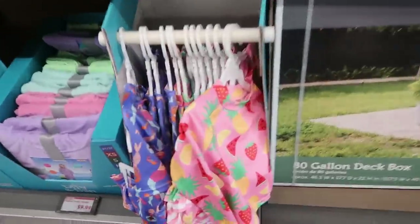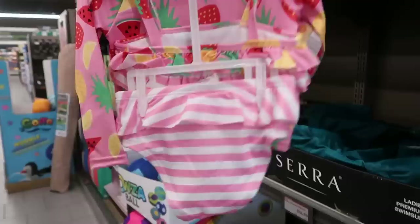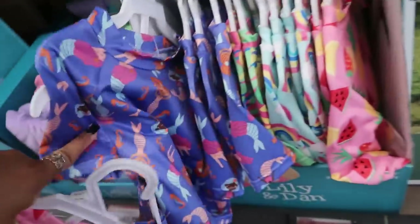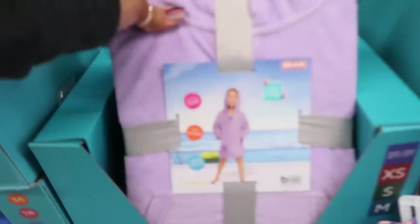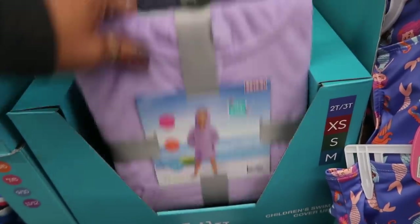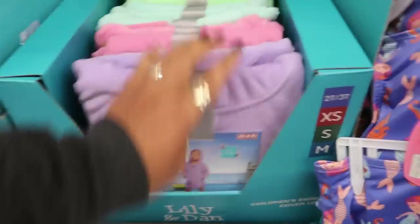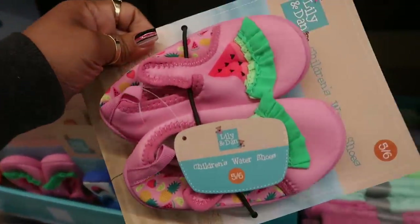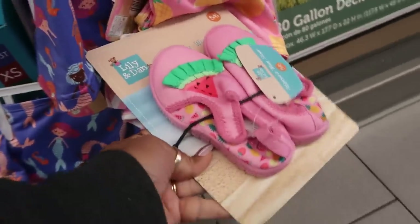There are adorable little children's bathing suits — one with strawberries and one with mermaids. Children's swim cover-ups are $9.99 in pretty colors — I love that green — going from 2T up to medium. Then children's water shoes with a watermelon design that would match perfectly with the strawberry bathing suit. So cute!